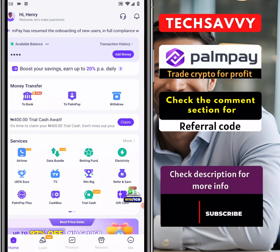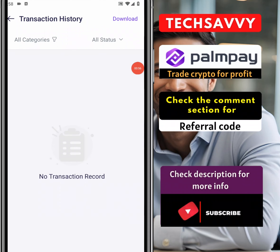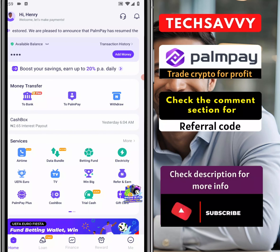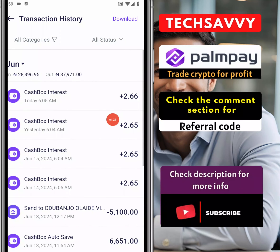Before we get started we'll head over to transaction history and take a look at something. Looking at this we can already see how much PalmPay keeps depositing in my account every single day. I'm going to show you why they keep dropping this money into my account and how you can get started. Before I go ahead — you've been dropping your money in the bank, but does the bank really give you much interest? Take a look: it's 2.2 naira, seems quite small, but this is 2 naira and for four days we're talking about 8 naira.